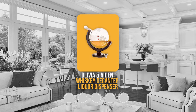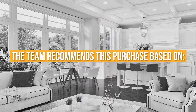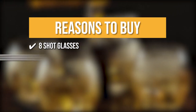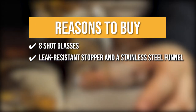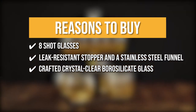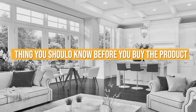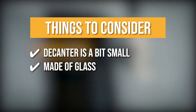Trustedshoppingguide.com has awarded the Olivia & Aiden Whiskey Decanter Liquor Dispenser a 4 badge rating. The team recommends this purchase based on its 8 shot glasses with an eye-catching world map design, its leak-resistant stopper and stainless steel funnel for spill-free pouring, its crystal clear borosilicate glass that is certified lead-free, its ability to be easily hand-washed, and its unique design with a glass ship inside. Note that the decanter is a bit small and must be handled carefully when washing.